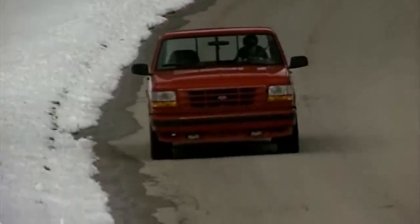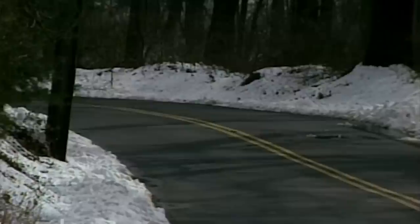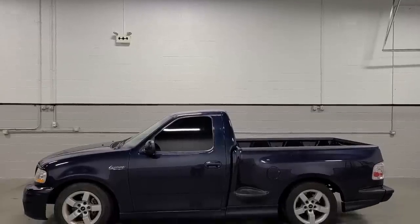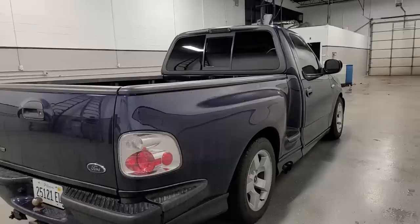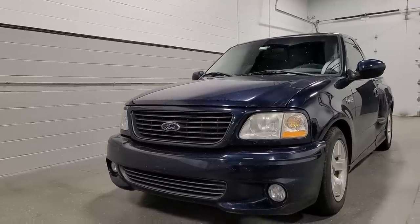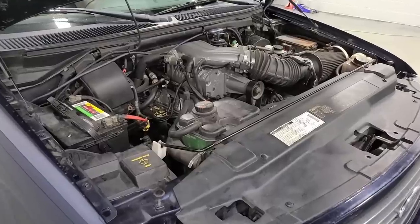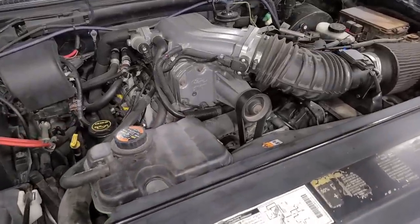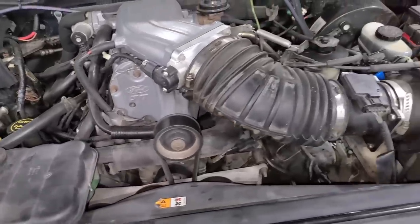The SVT Lightning handled well and could tow 5,000 pounds, and this paved the way to what I believe to be the most iconic performance pickup truck of all time: the second-generation SVT Lightning. Ford used the regular cab stepside bed version of their 10th generation F-150 and a very special Eaton supercharged liquid-to-air intercooled 5.4-liter Triton V8 with a forged rotating assembly, making 360 horsepower and 440 foot-pounds of torque.